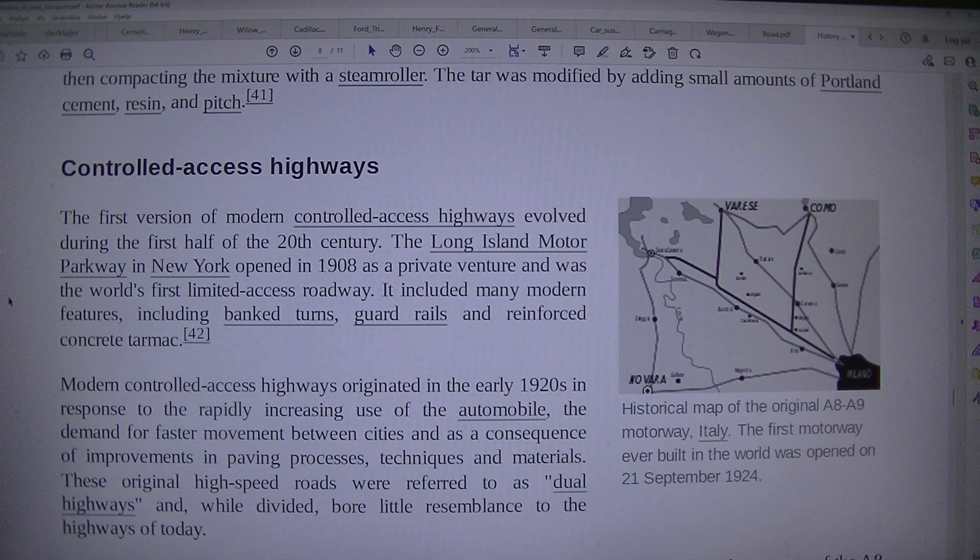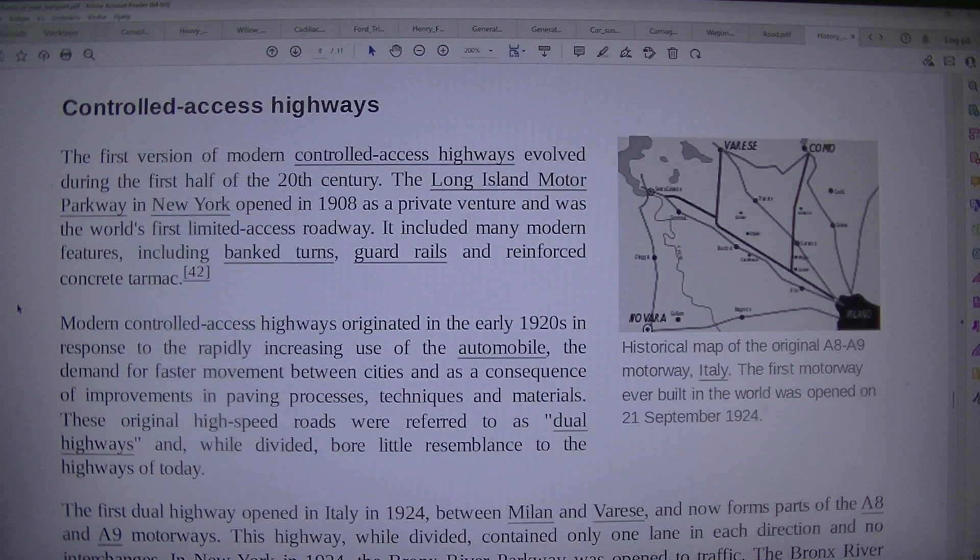Controlled access highways. The first motorway ever built in the world was opened on 21 September 1924. The first version of modern controlled access highways evolved during the first half of the 20th century. The Long Island Motor Parkway in New York opened in 1908 as a private venture and was the world's first limited access roadway. It included many modern features, including banked turns, guardrails, and reinforced concrete tarmac.